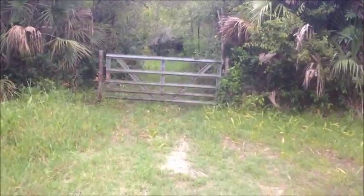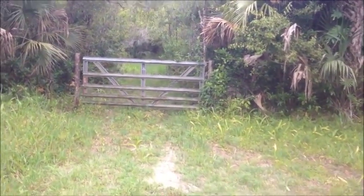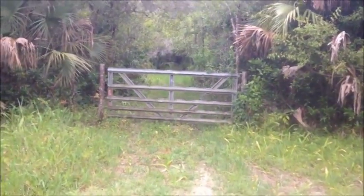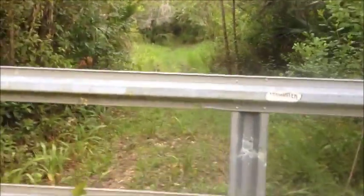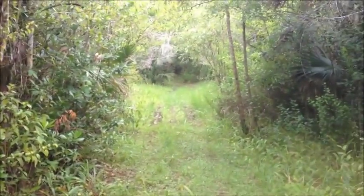I believe this is what they call the mud tram trail, but I'm running low on time so I'm not going to explore it, although it does look a little bit intriguing here. Kind of squatchy looking back there.